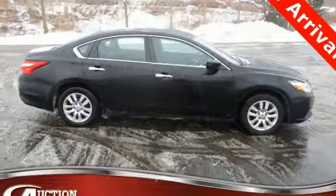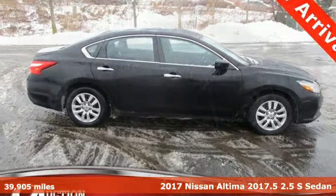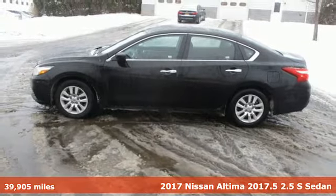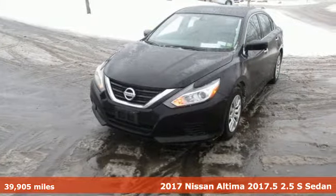It's a 2017 Nissan Altima. Add a little extra to the ordinary with the Altima — it's built to accentuate everything you love and need about driving.